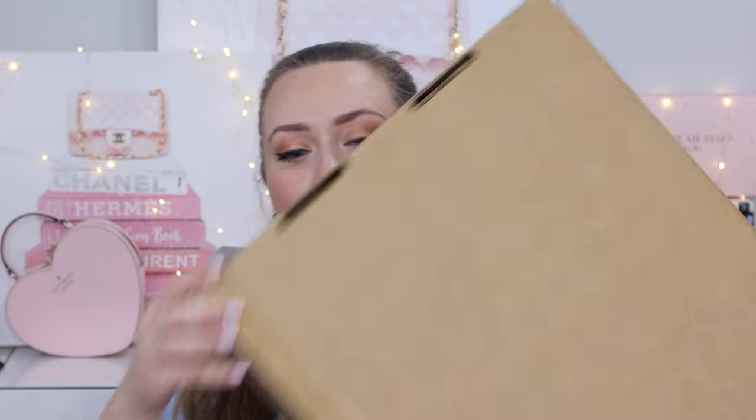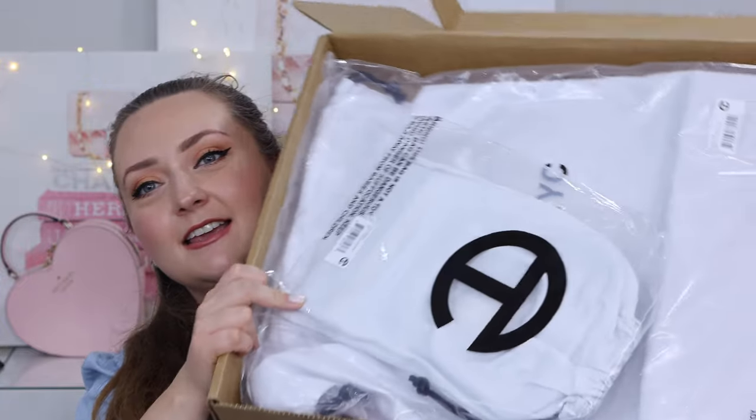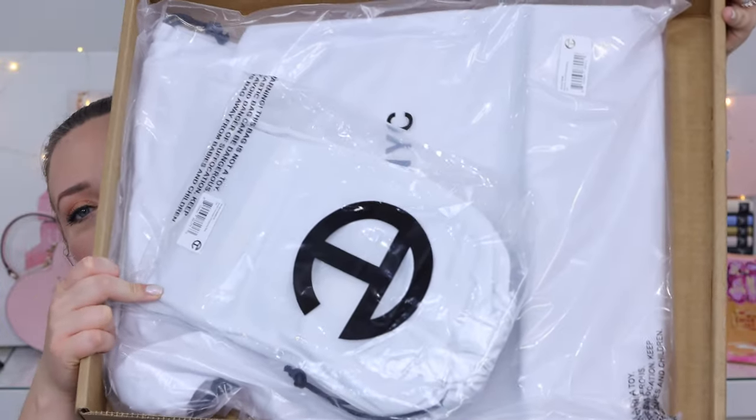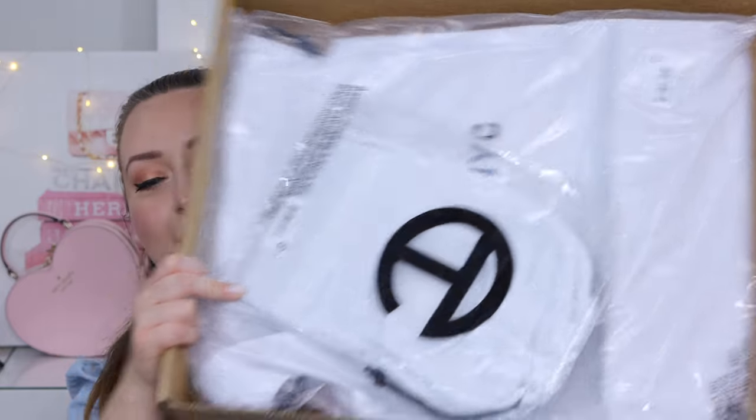It came in this large flat DHL box. I live in Canada, so this is just my experience. We're going to open it up without showing my address — that's the joy of being on YouTube. So this is how it came, and I did order two bags: one small and one medium.